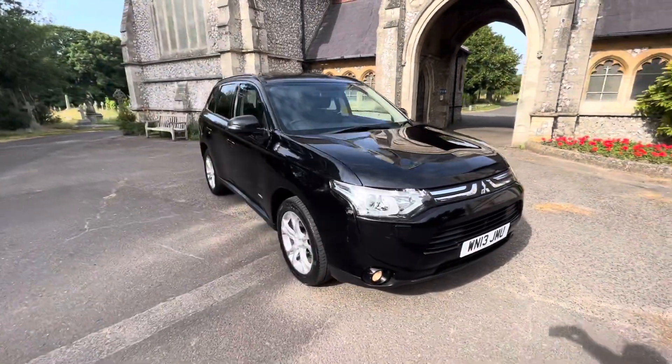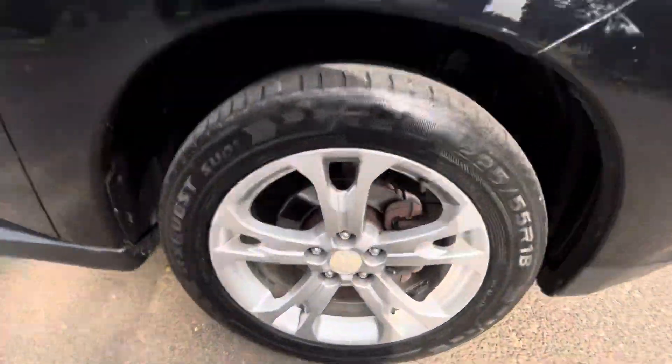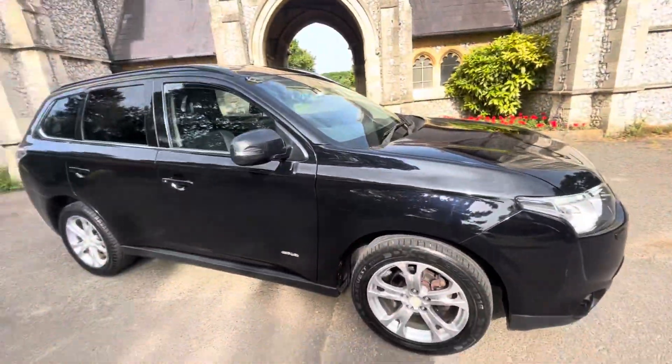Six months' warranty is included with the vehicle and finance options are available. Check our website browns-autos.co.uk for more information or give us a call. My name's Josh, I'm one of the family members and I'd be more than happy to help. The car has come in as a part exchange.